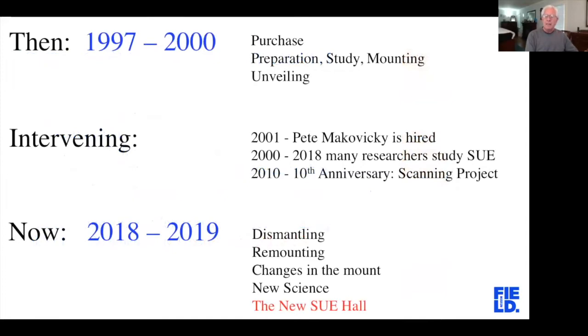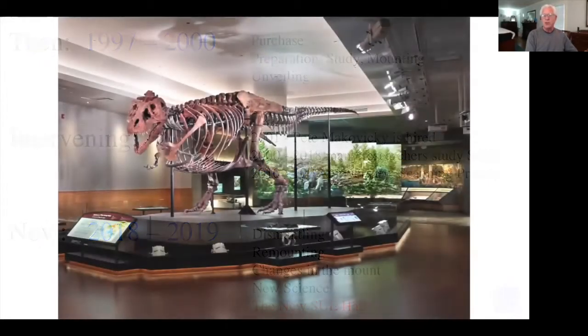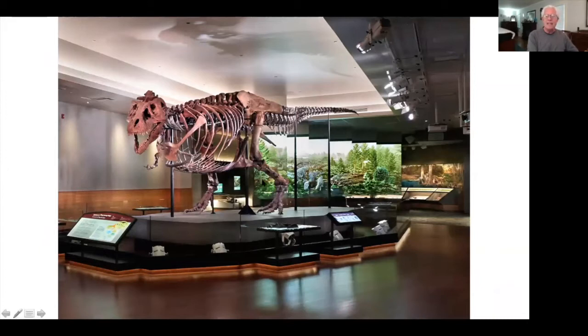Now let's talk about the new Sue Hall. It's very elegant — it puts Sue in its Cretaceous context, its Cretaceous world. Sue lived about 67 million years ago, and we always wanted to show the other animals and plants that lived with Sue. In addition, there are six glass screens onto which we project three different animations trying to show what Sue's life was like in the Cretaceous.